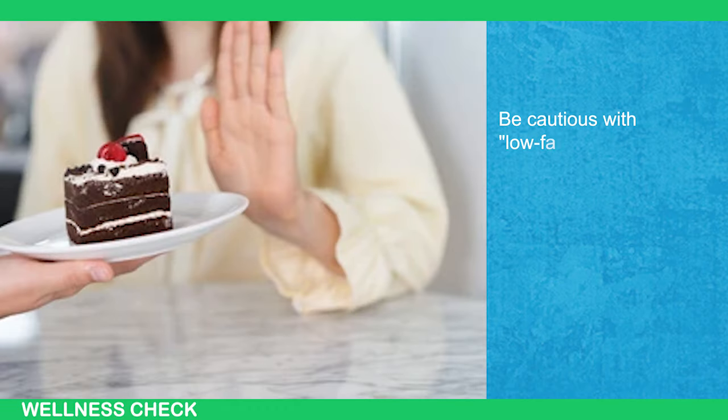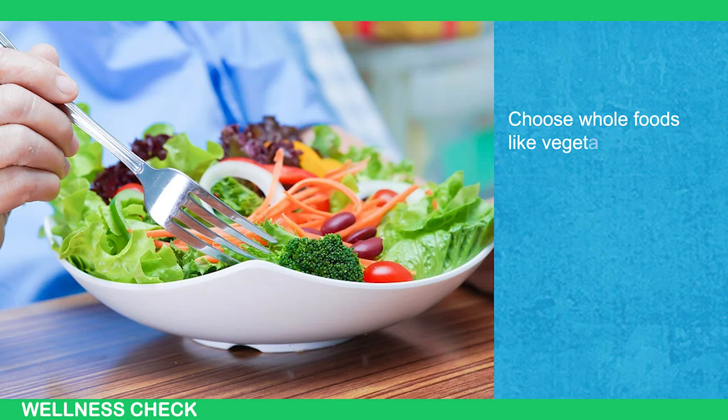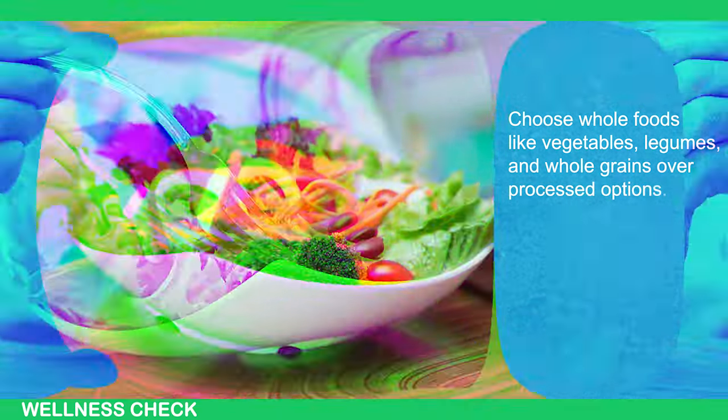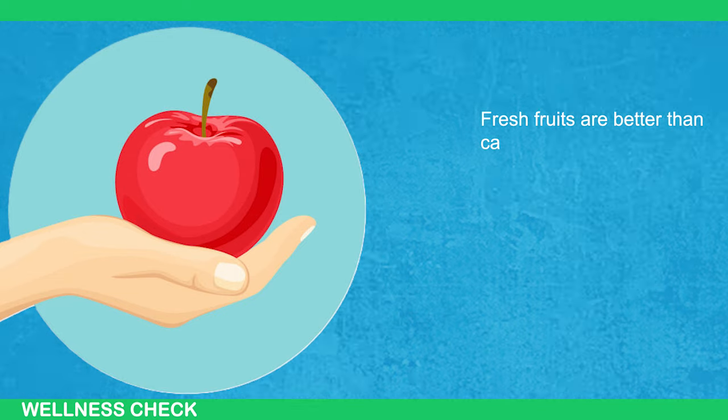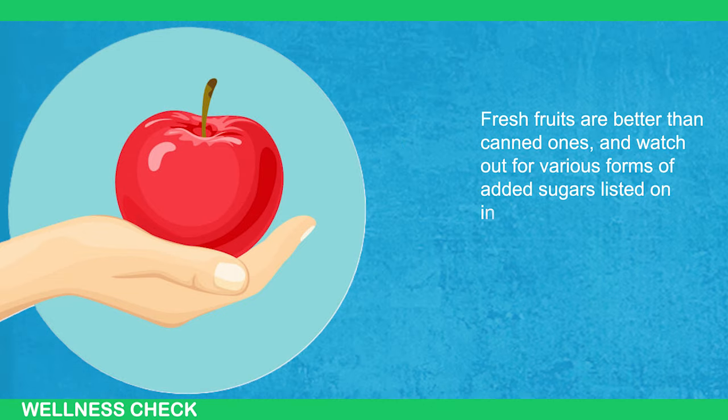Be cautious with low-fat foods as they often contain more sugar. Choose whole foods like vegetables, legumes, and whole grains over processed options. Fresh fruits are better than canned ones, and watch out for various forms of added sugars listed on ingredient labels.